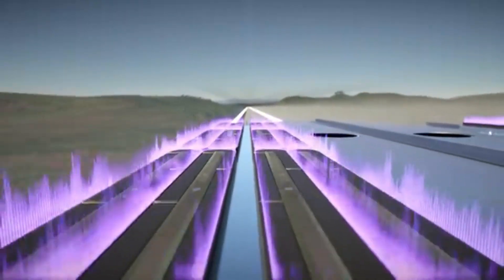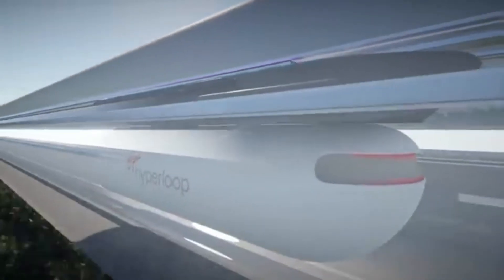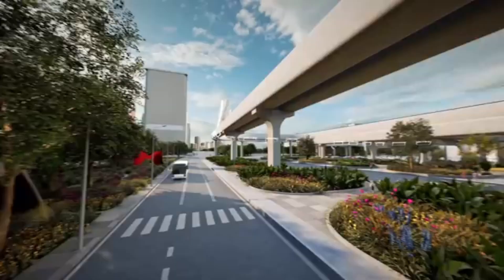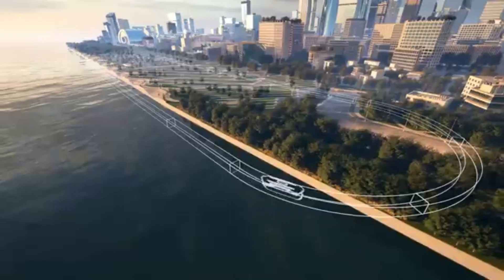The pods travel through a low-pressure tube, reducing air resistance and allowing for higher speeds. The pods levitate above the track, eliminating friction and allowing for smooth and efficient travel. Propelled by linear induction motors providing powerful acceleration and deceleration, Virgin Hyperloop is designed to be highly energy efficient, with the potential to reduce transportation-related emissions.